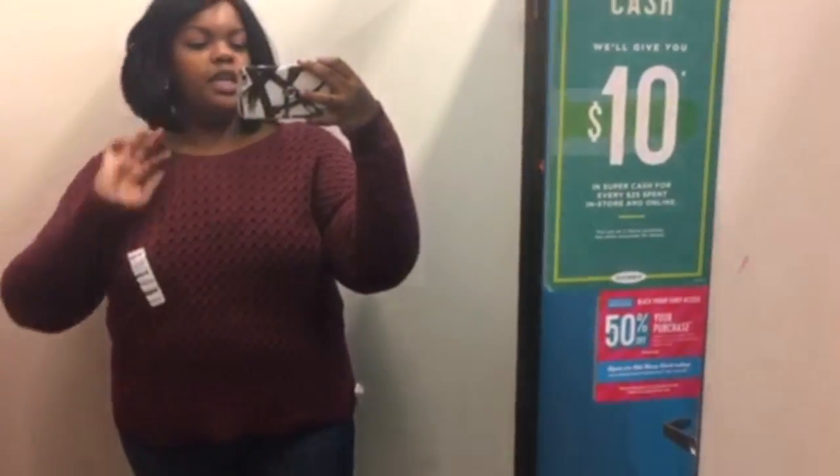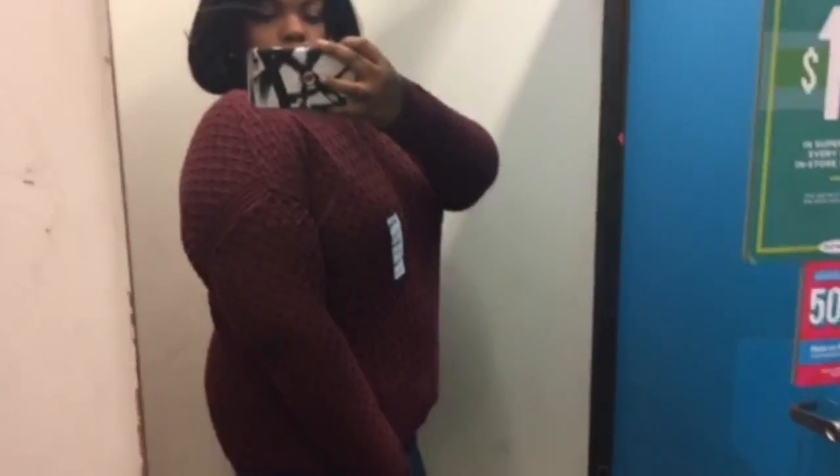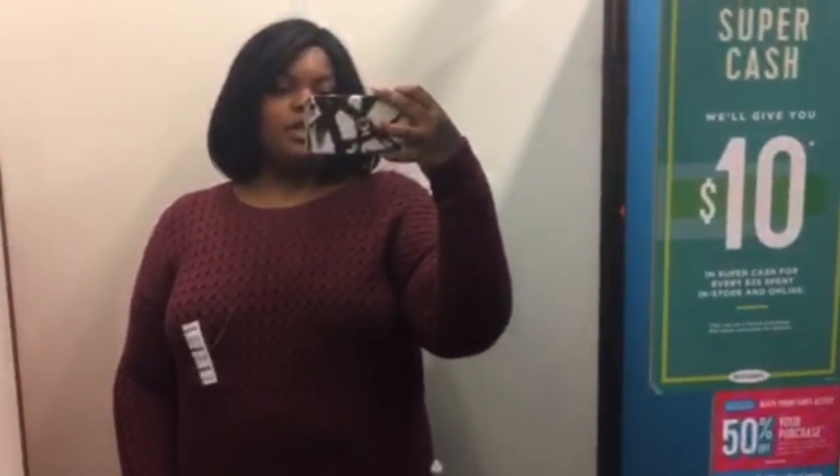They didn't have a 2X in the sweaters for some reason, which is strange, so I got an extra-large. It's okay, I just wish the arms were a little bigger.